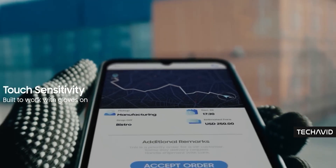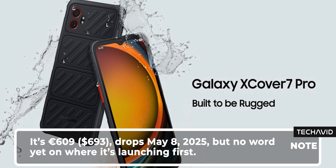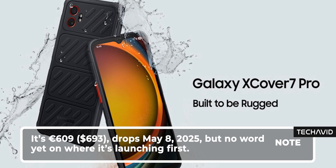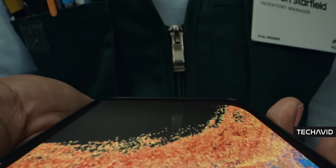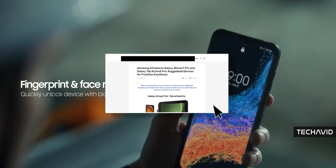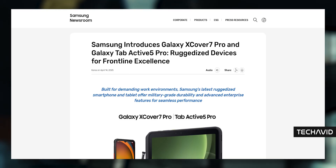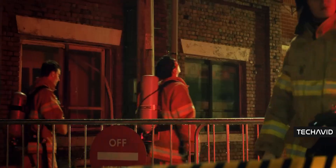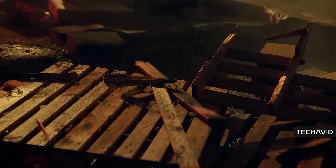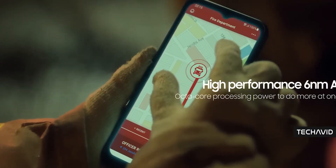All right, Samsung's back with a new rugged phone. They've just dropped the Galaxy X Cover 7 Pro, which is basically the follow-up to the X Cover 6 Pro from 2022. I'm not going to dive into every single spec and feature here — I'll leave a link to the official Samsung newsroom in the description if you want the full details. Because let's be honest, there isn't a whole lot that's actually new here. I'm just going to break down what's actually different or better in this new model compared to the old one.